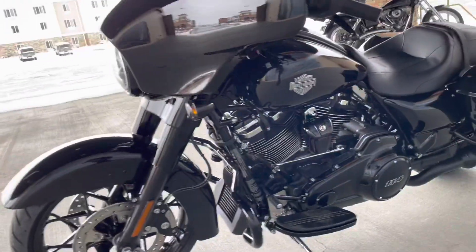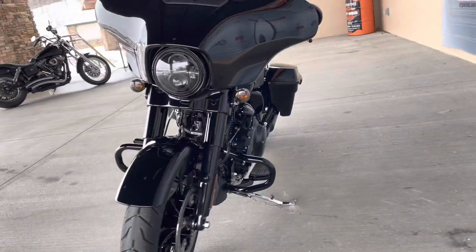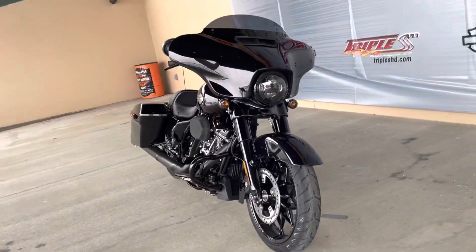Folks, if you've been waiting for the '21 so you can have some fun, stop in here today at Triple S Harley-Davidson and come ride with us.